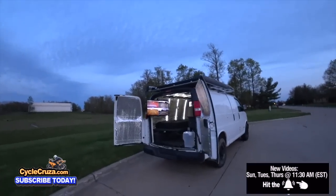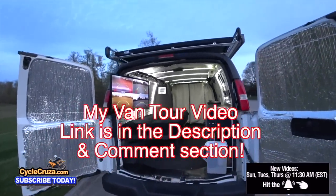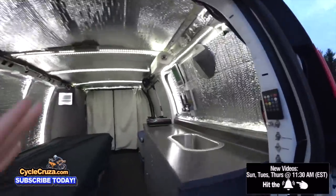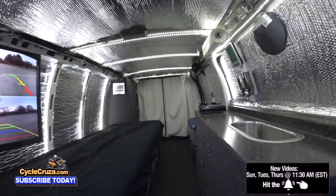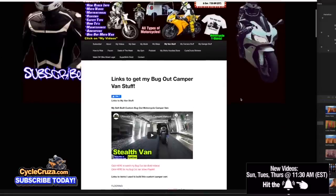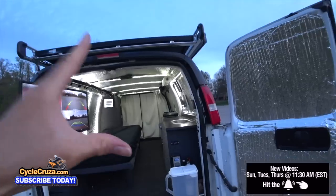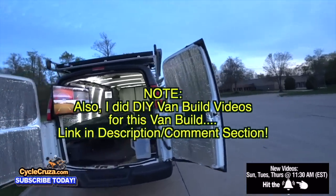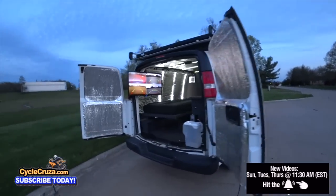For those of you that want to see the full tour I did on this Bug Out Moto van, I'll include the link in the description and comment section. If you want to do a van build yourself and get the stuff I used, go to my website at cyclecruiser.com, click on the menu tab, and hit 'My Van Stuff' — that's links to everything I used. The total cost of the van and build was less than ten thousand dollars, and this is a Chevy Express 3500 with the biggest V8 engine in it.